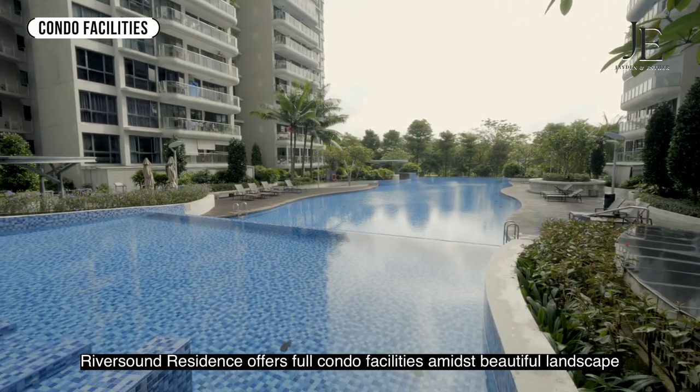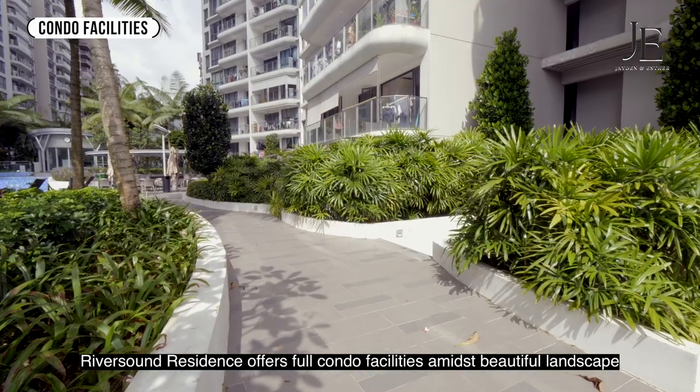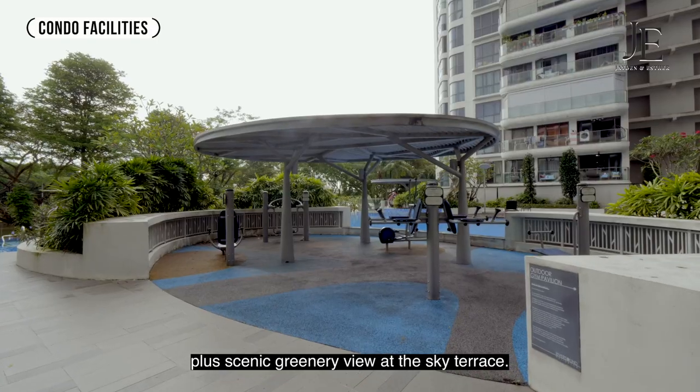Riverside Residence offers full condo facilities amidst beautiful landscape, plus a scenic greenery view at the sky terrace.